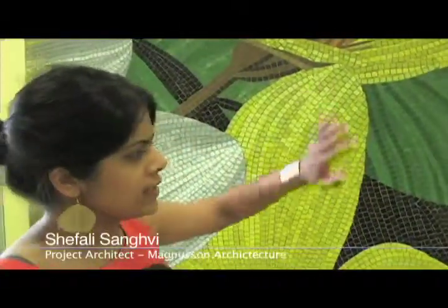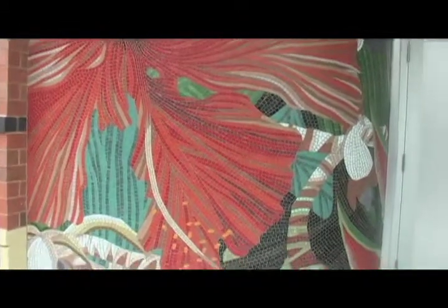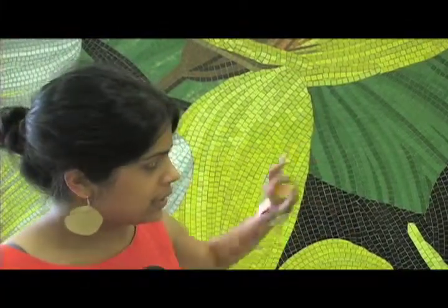We had always envisioned a tiled lobby because we wanted to go with the art deco feel, to bring back this rich cultural heritage of the Bronx. We had the tile and then as we were going through the project we realized that we could really design something fantastic here.